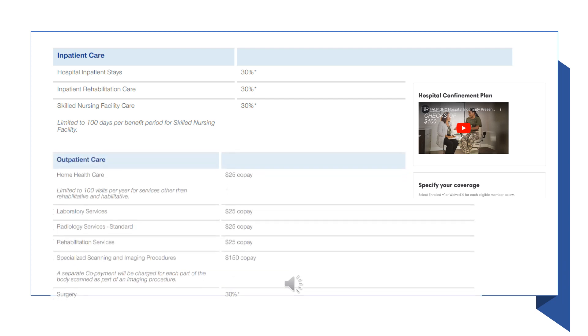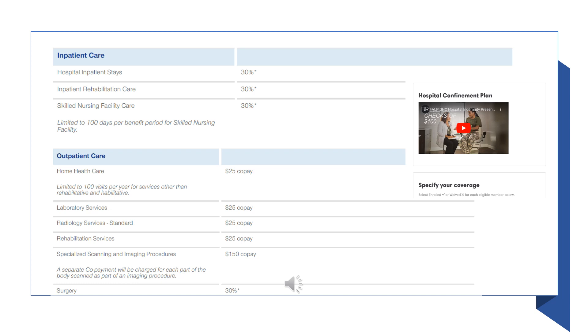If you need outpatient services like lab work or radiology, it is a $25 charge per service. Specialized scanning and imaging services are $150. If you need an outpatient surgery, it is 30% coinsurance after the deductible.